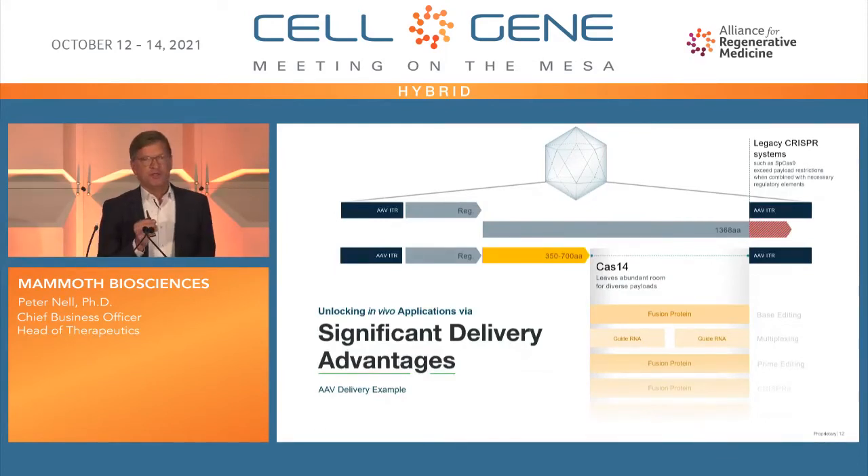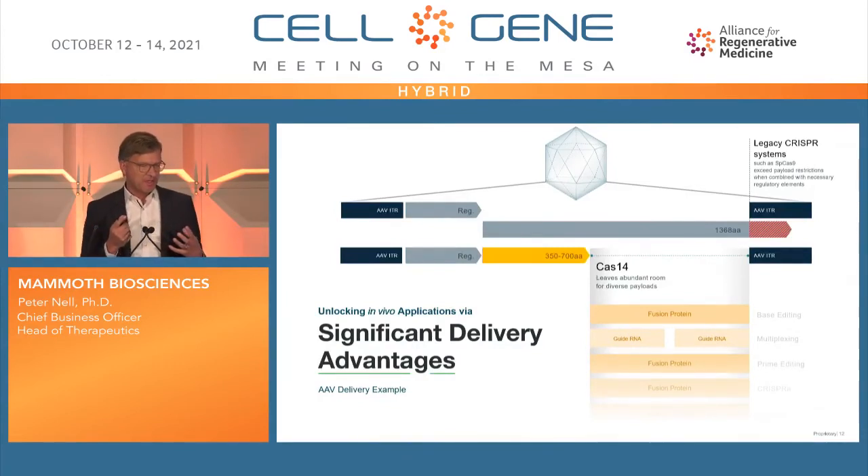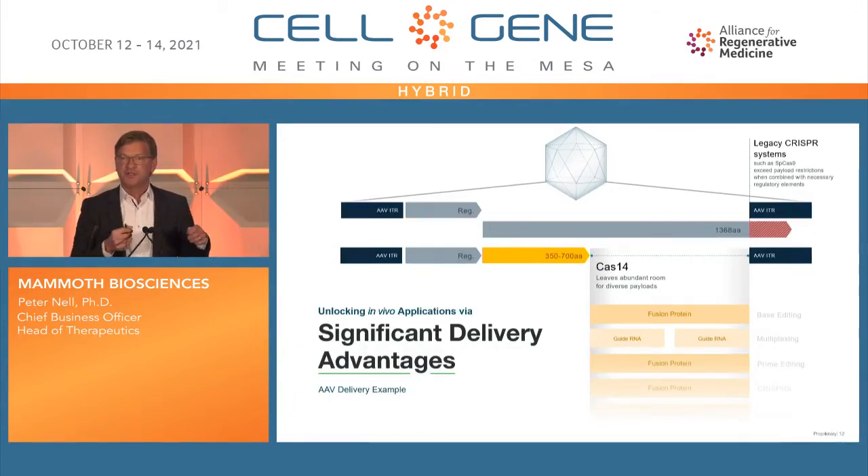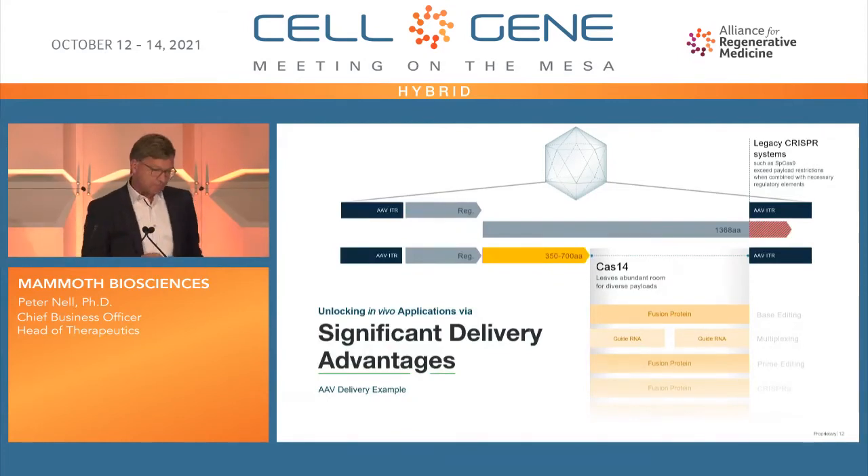This is not only limited to AAV. For lipid nanoparticles, smaller systems add much more stability — I explain it to investors as cutting boxes into smaller pieces to fit more in and make more stable packaging. The same applies to lipids: you can have smaller particles that are more stable, with better cell penetration and increased efficiency. Plus, you can deliver much more payload — up to three times the amount of CRISPR system into one cell.